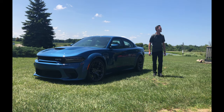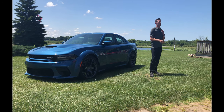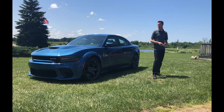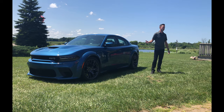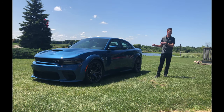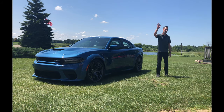Last but not least, on timing: dealers and customers will be able to start placing orders at the end of 2019, and cars should start arriving on dealer lots at the beginning of 2020. I want to thank you all for letting me talk about this car — we're really excited about it and hope you are too. I'm happy to take any questions.